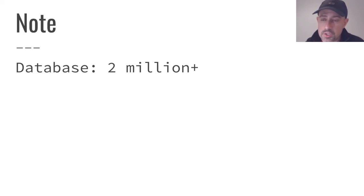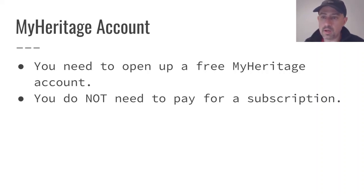The database at MyHeritage has gotten to be quite large quite quickly. They're now up to about 2 million and growing very quickly. If you're on MyHeritage, you can see that the number of good matches is growing fast. You do need a MyHeritage account, but you can open one absolutely for free — you do not need to pay anything. I've had a free account for at least a couple of years. I have a tree, my DNA, and DNA for quite a few family members, all available for free.